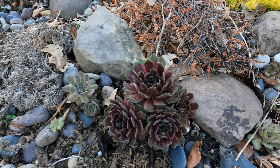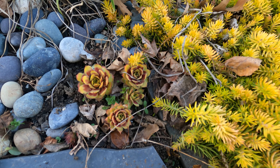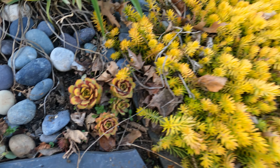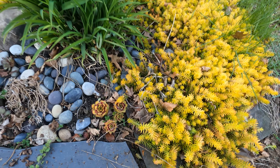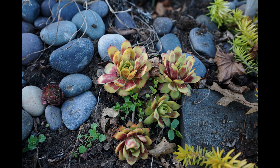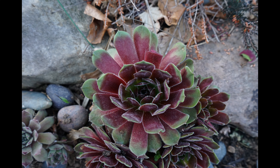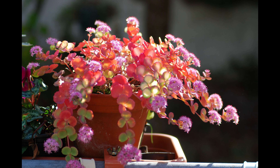Echeveria. Echeveria are also known as hens and chicks, because a mother rosette — the hen — will create smaller clones or chicks around itself. These can be broken off to spread them around. These plants bloom rarely and in a strange way: the center extends out into a large spike and then the rosette dies. They are mostly grown for their colorful, interesting foliage and their hardiness.